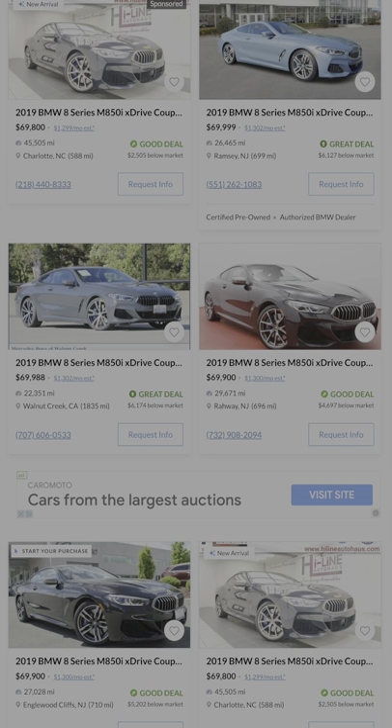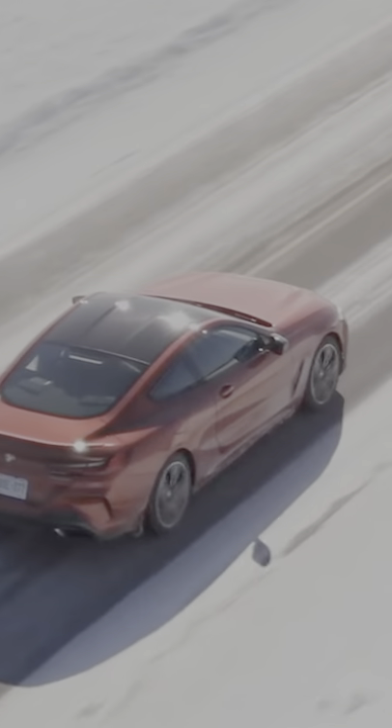And last is the BMW M850i. As far as luxury and performance capability, this is one of the best newer cars you can buy. It's definitely on the heavier side, but it's basically a diet M8, so it's no slouch at all.